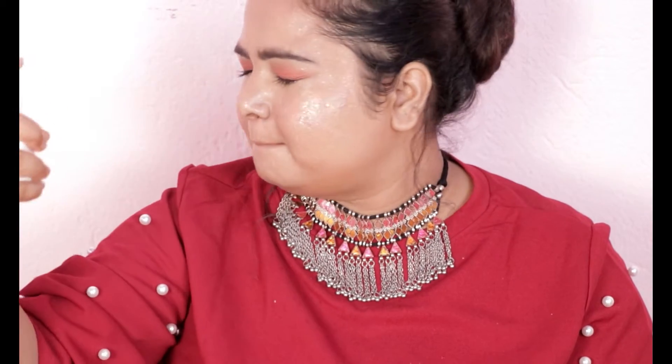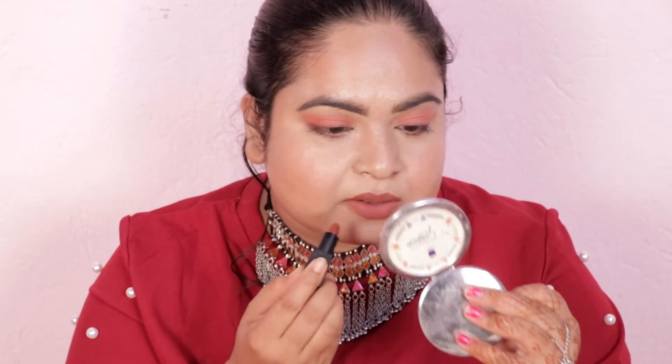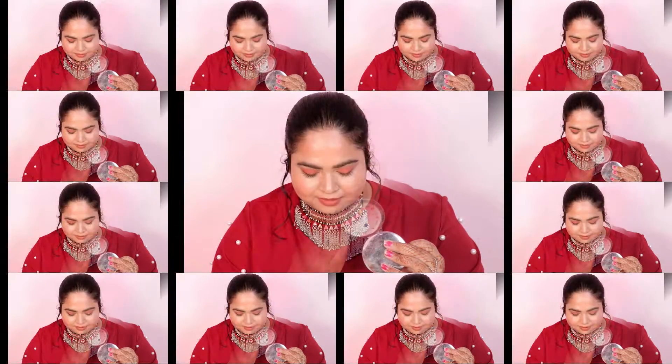Just to set my makeup, I always apply a little makeup fixer — this keeps the makeup set all day long and it is very good on my face. Then I am adding a little lipstick in a dabbing motion. This is from Sugar Cosmetics — it's the Pau Time Vivid Lipstick Mini in shade 08, Browntown Abbey.